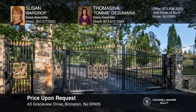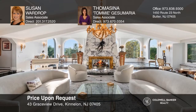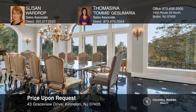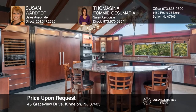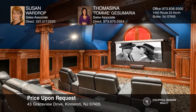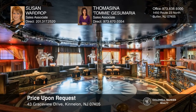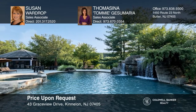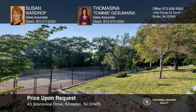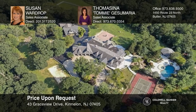This park-like property with Manhattan skyline views has a private driveway lined with Crimson King maples leading through majestic iron gates. The sophisticated main home offers a gourmet kitchen, five unique suites, lower-level nightclub with patio access, dance floor, full bar, DJ booth, and more. The custom home theater features leather recliners, remote movie screen, and ticket booth. Also included is a four-bedroom guest house, two-bedroom caretaker's house, and horse barn with green pastures. Resort-style pool, grotto with swim-up bar, and pool house cabana. Call Susan Wardrop and Tomasina Tommy Jezza Maria today for a private showing.